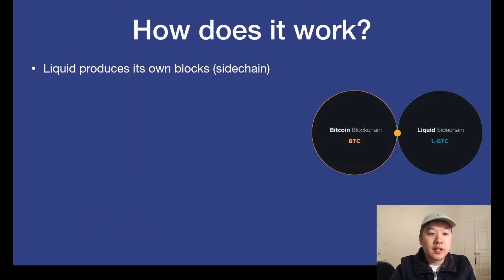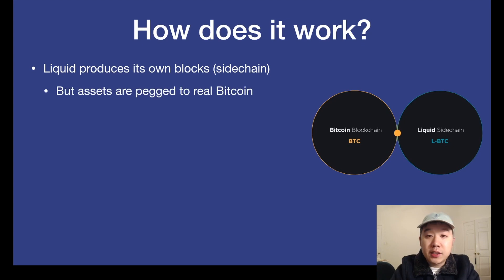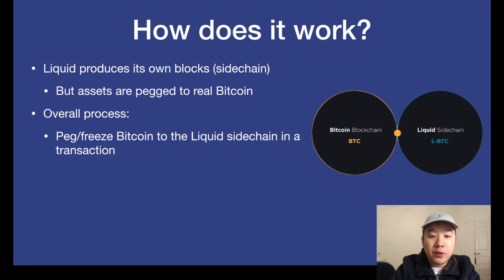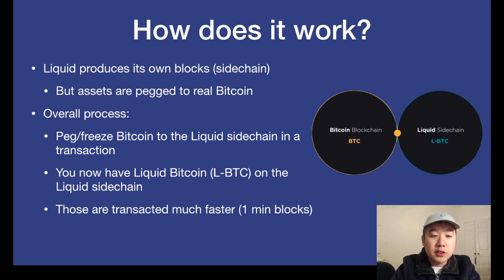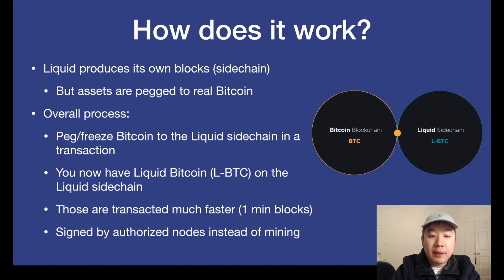So how does it work? Liquid produces its own blocks because it's a sidechain tied to the main Bitcoin blockchain, but not on it directly. Their assets are pegged to real Bitcoin though. So the overall process goes as follows: first, you peg or freeze Bitcoin to the Liquid sidechain in a transaction. You now have Liquid Bitcoin, or LBTC, on the Liquid sidechain. Those are transacted much faster because they have one-minute blocks and also because they're signed by authorized nodes instead of mining with proof of work.